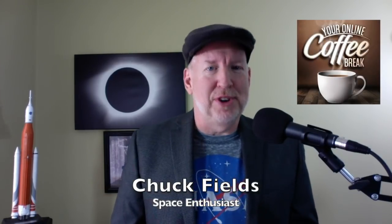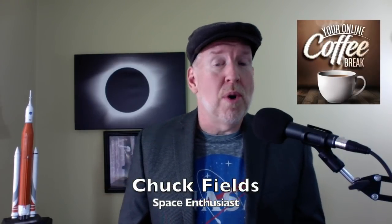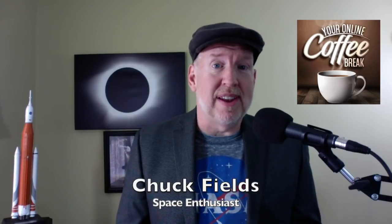Thanks for joining me today for your online coffee break. The mandate has been set. NASA intends to send Americans back to the moon within the next five years, by 2024. Vice President Mike Pence announced this just last week at the National Space Council meeting in Huntsville, Alabama. Just a couple weeks before that, NASA hosted their Moon to Mars event at facilities throughout America. I was fortunate to attend this event at the NASA Glenn Research Facility in Cleveland, Ohio.